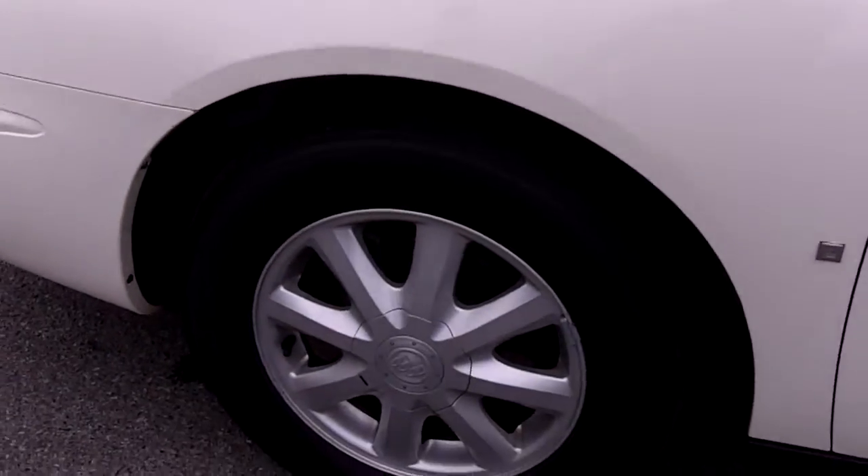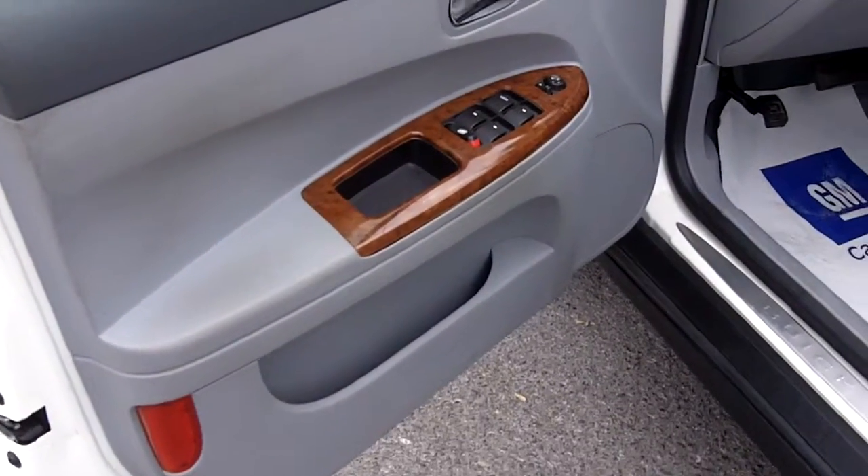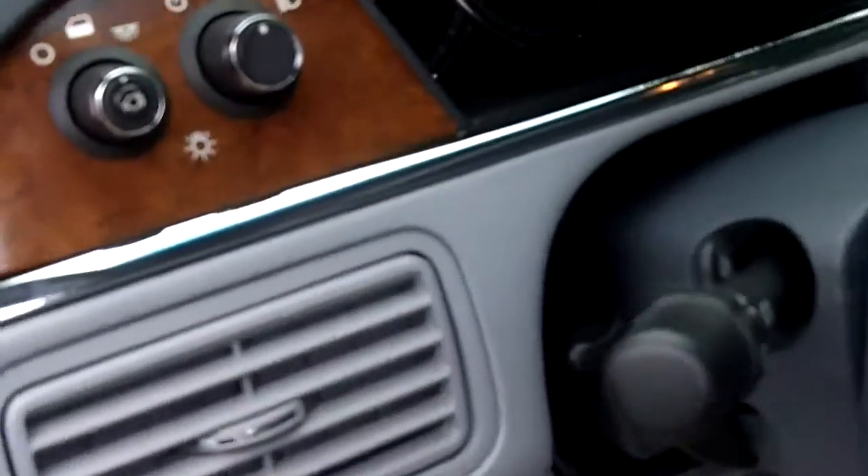Well equipped — nice tires, alloy rims, smooth inside. And as you'd expect on a Buick, full power group: power seats, windows, locks, cruise control, automatic lighting. Real nice vehicle.